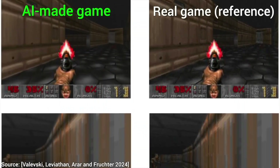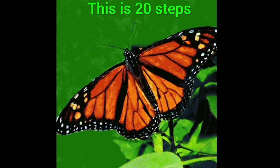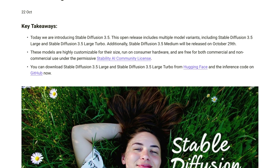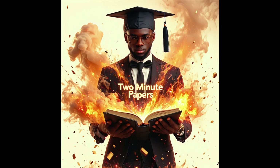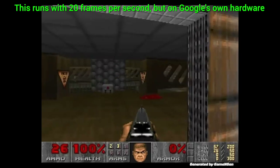But here comes the problem, and the problem is time. Typically these diffusion models work in steps, and many models — even the new Stable Diffusion 3.5 — require 20 or more steps to get usable results. That means it takes a long time to create anything, from seconds to minutes very often, so real-time applications are still just a dream.